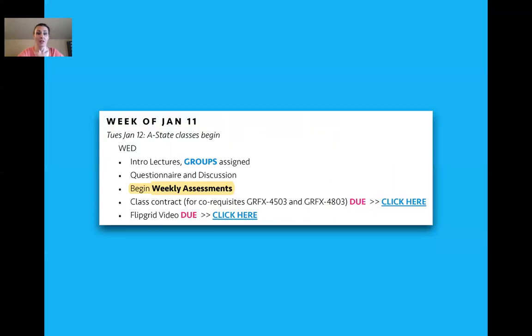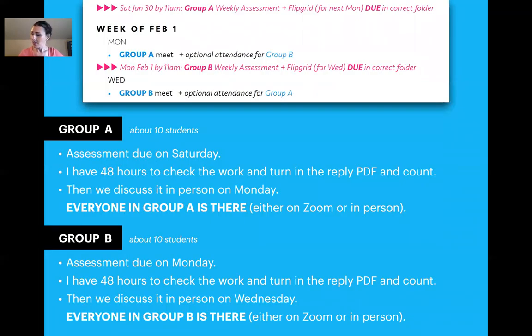Weekly assessments are how we run portfolio, and they begin the first week of class. For portfolio, since it's a co-req, everyone is in professional practice together. During the week, they're in group A or group B, only meeting once a week — more like a traditional independent study, but it's not independent study. I tried that before they became co-requisites; it was too much for both me and the student. They need to be around other students, just not a whole class. Every week the student fills out a weekly assessment InDesign form and sends it to me. I comment on it, send it back, and when we meet we go over the comments and the whole group sees it.